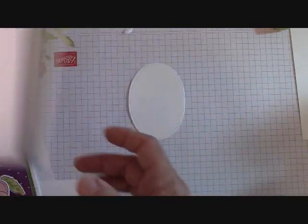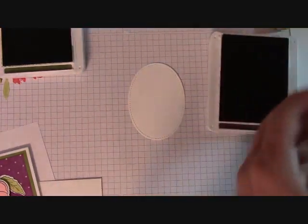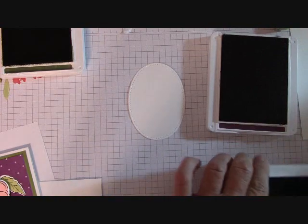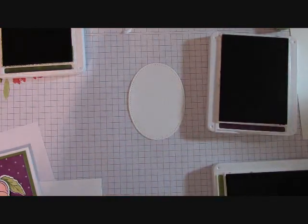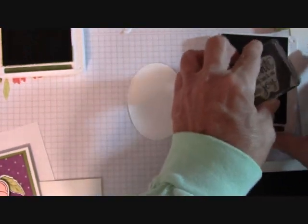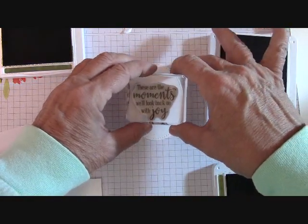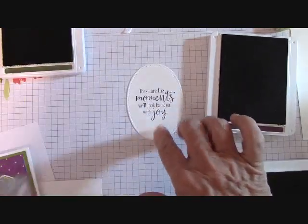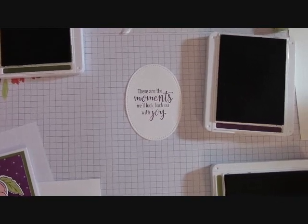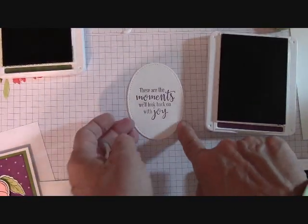Let's do some stamping. I'm opening Mossy Meadow ink with Blackberry Bliss and Old Olive. I'm going to stamp on here with my Blackberry Bliss — my absolute favorite saying: 'These are the moments we'll look back on with joy.' I think that just says everything — crafting with my team and my Paper Pumpkin people. It goes right in the middle. Just having fun in this craft room — I always call it happy crafting because that is what this is always to be.